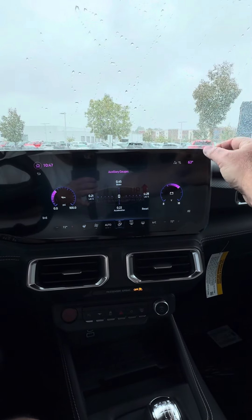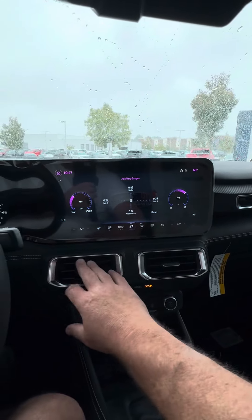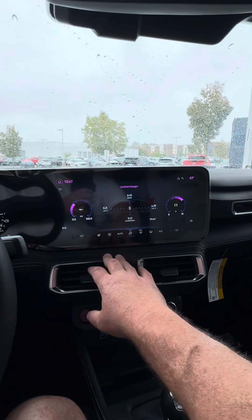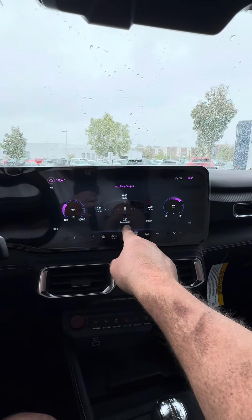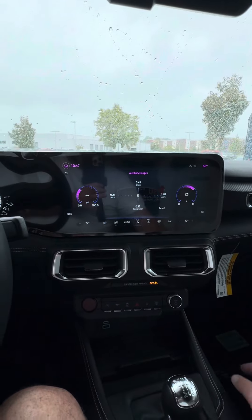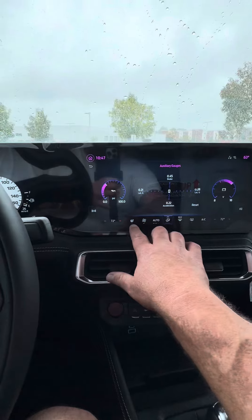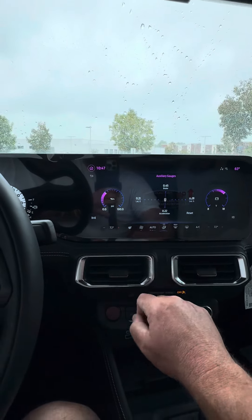There are also auxiliary gauges — there's a piece of film on the screen I'll leave for the customer to remove. You've got battery and oil pressure displayed, and when you're on the track it shows acceleration, lateral g, and all that. This one has heated and cooled seats and a heated steering wheel.